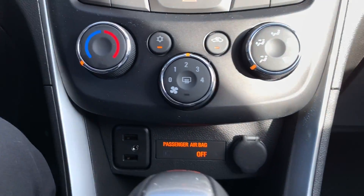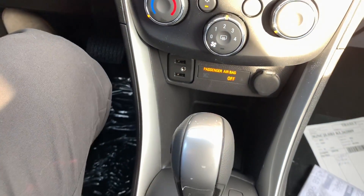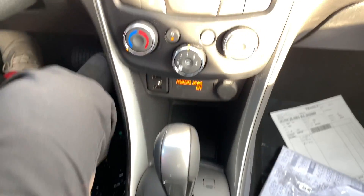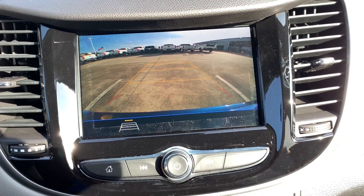Below the screen you have the radio controls, traction control, and hazard button, climate control, two USB ports, auxiliary cord, and a 12-volt power outlet. You also have the 6-speed automatic transmission with backup camera and guidance lines.